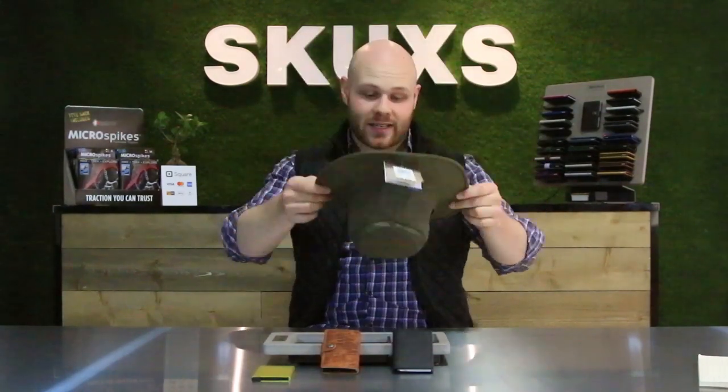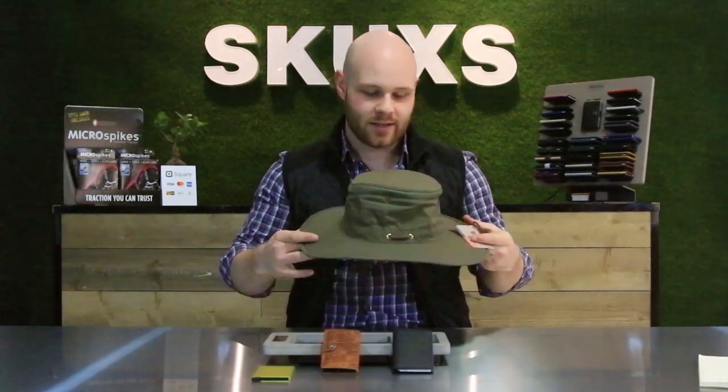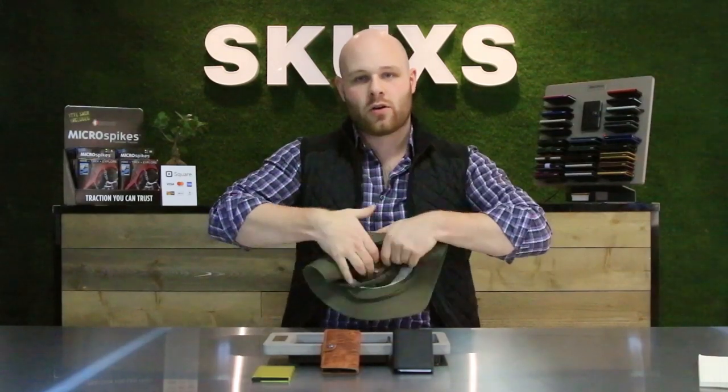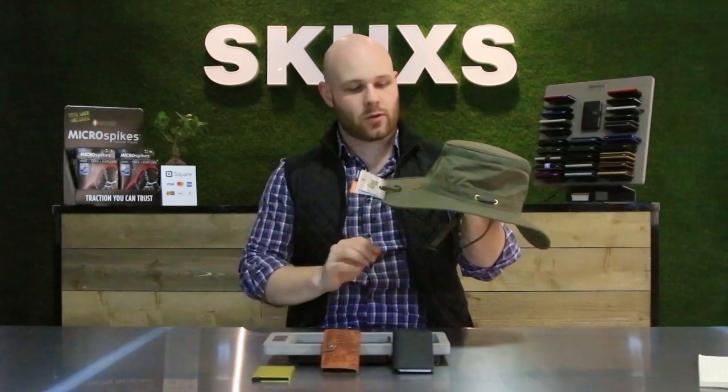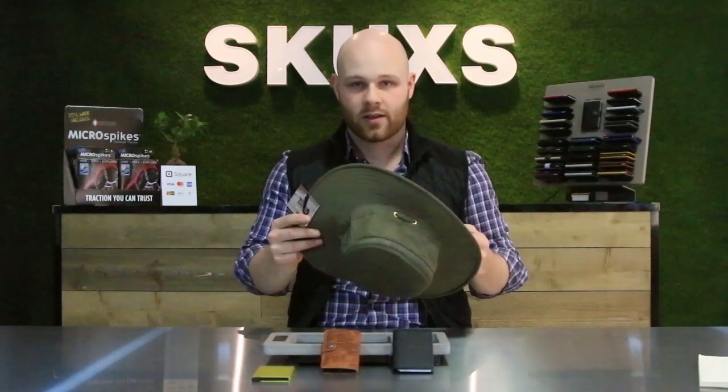Moving on to our next accessory — something that comes extremely in handy during any hike or expedition — that's the Tilly LTM6 expedition hat. This is ultra lightweight and crushable, so it goes into any backpack. You can roll this guy up, stick him in there, and he's still going to maintain his shape when you pull it out. This will protect you from sunburn, fatigue, and dehydration. It really does anything, and it also looks pretty cool.